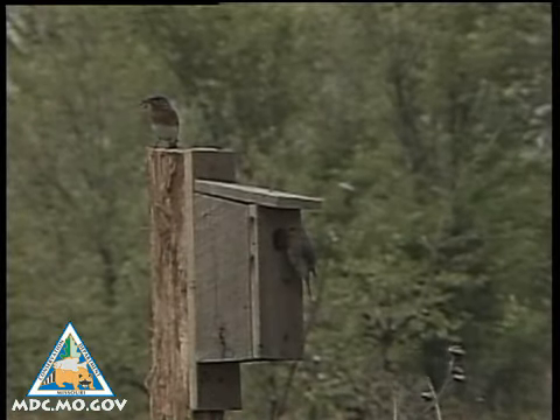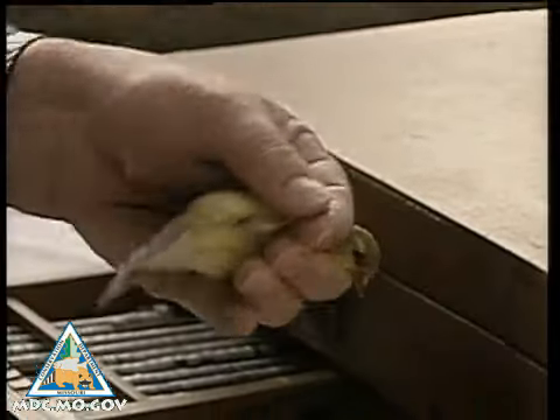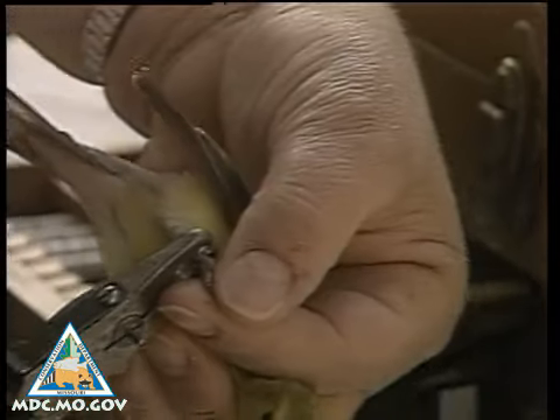When banded birds are recaptured, researchers gain information about migration routes, population trends, and longevity.